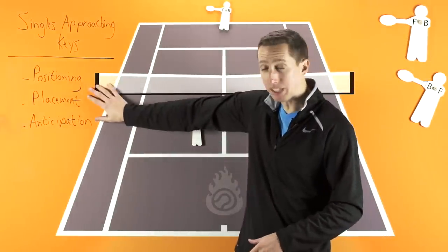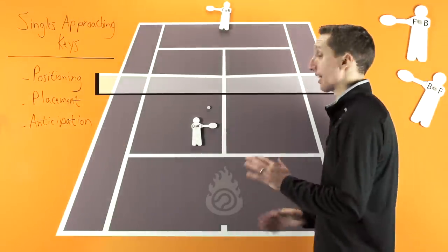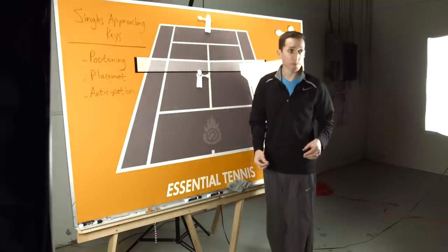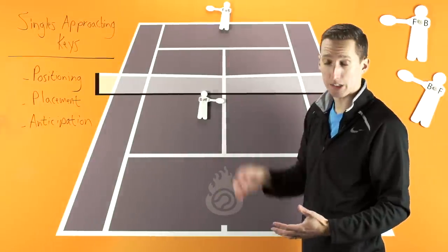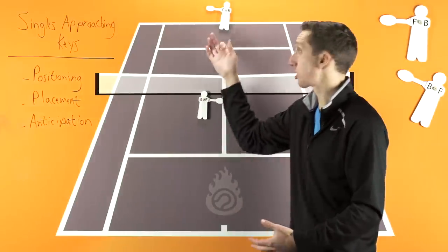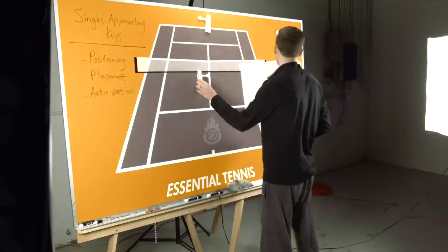So TJ, there are three main things that we must understand and execute correctly if we're going to have any chance approaching the net. The fact of the matter is, when we get close to the net, yes, we take time away from our opponents, but we also have less time to react to their shots. So if we don't set things up in our favor, we could actually be giving them the advantage instead of us. Let me show you what I'm talking about.